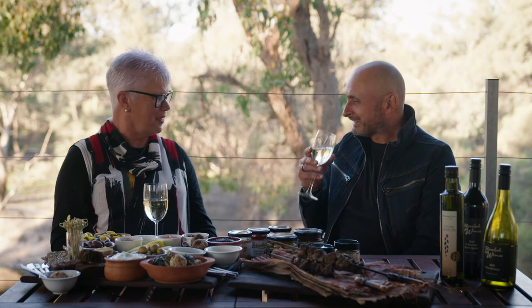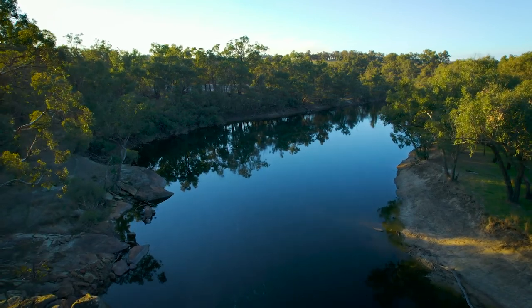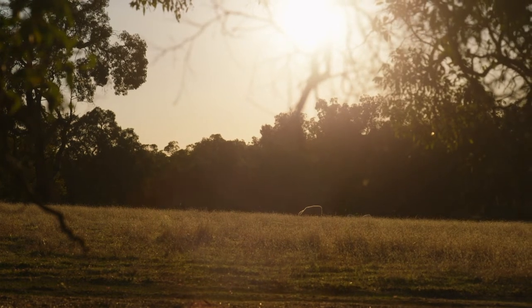I can understand that perfectly. Looking over this Blackwood River that goes right down to Augusta and starts up in Hayden — this is a beautiful time of the year. It's autumn. There's a tinge of green. There's lambs on the ground. It's just beautiful.